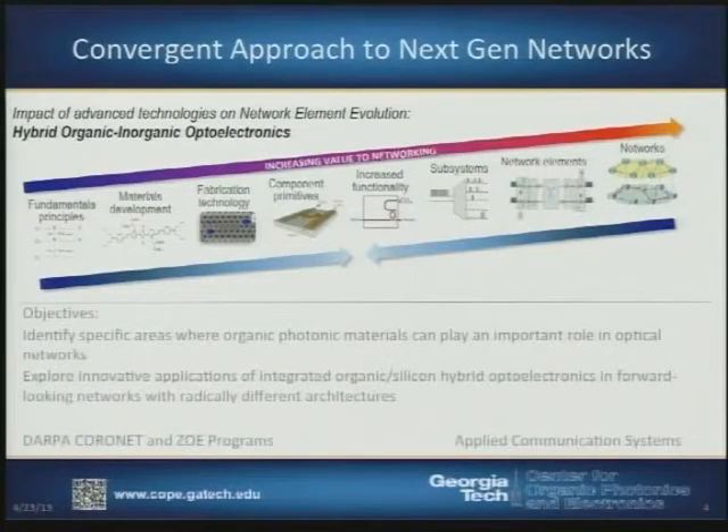Most of the folks here at Georgia Tech fall on a value line ranging from fundamental principles, materials, and device fabrication, to demonstrating component primitives and increased functionality. People in the real world of high-speed optical networking work in the applied domain. What we're trying to do is take a convergent approach, working with people on the optical networking side to understand what we need to deliver to power the next generation of optical networks.